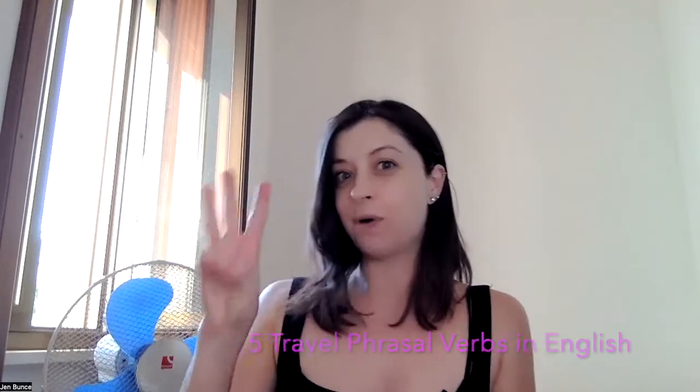Hi, everyone. Ms. Jen here, and I'm here to teach you English fluently. In today's video, I will be sharing with you five popular travel phrasal verbs that we use in English. This lesson is part three.